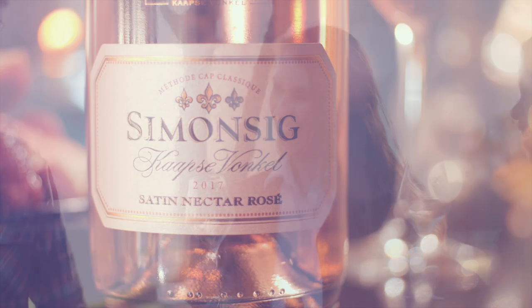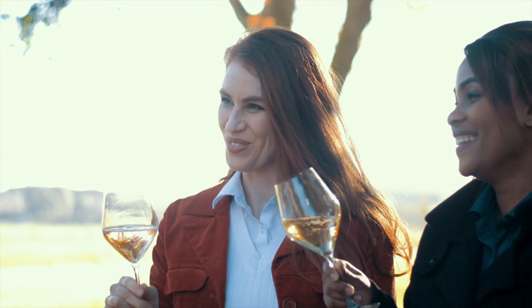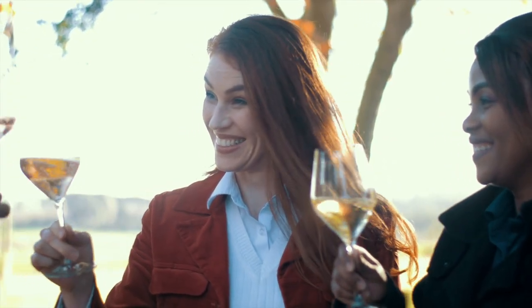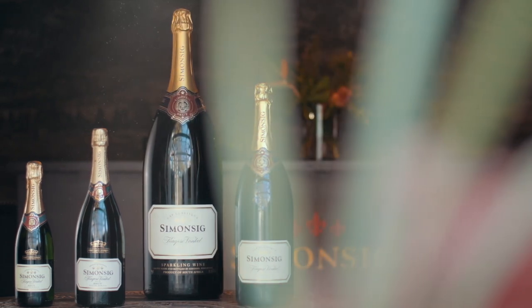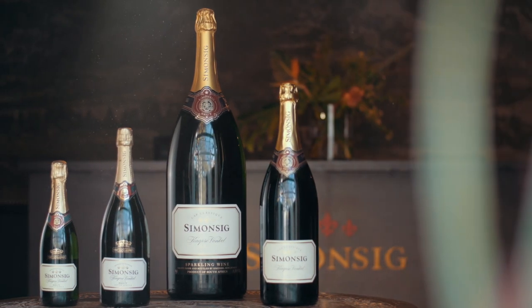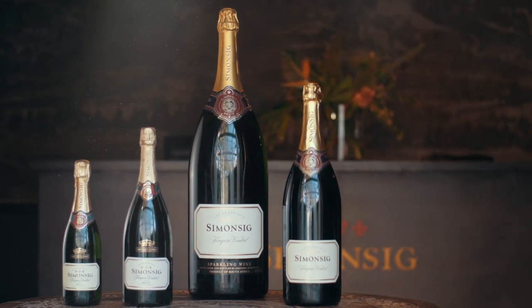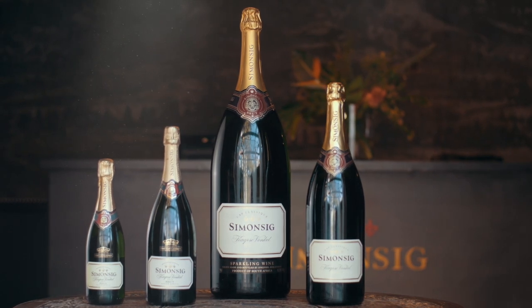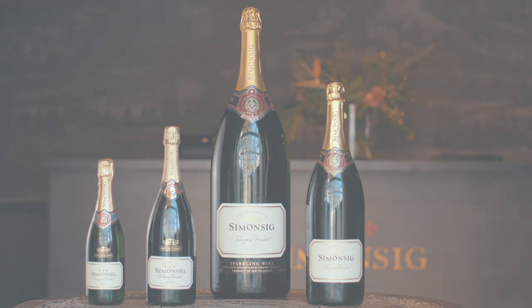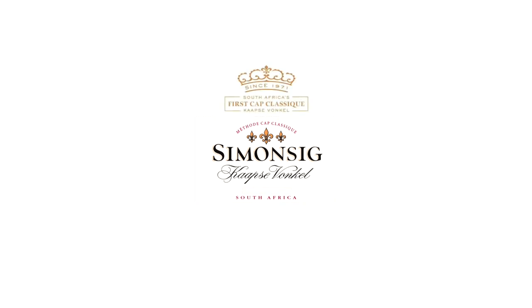All of Simonsach's Cap Classics are destined to add a sense of pure luxury and enjoyment anytime, anywhere. Kaapse Vonkel, a name synonymous with Simonsach, paved the way for Method Cap Classic in South Africa, a category that has grown into what is arguably the most vibrant sector of the wine industry today. Kaapse Vonkel — South Africa's legendary first Cap Classic. Make every moment memorable.